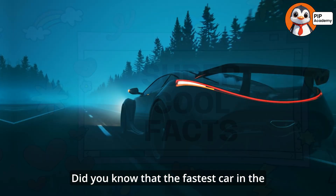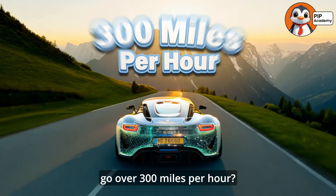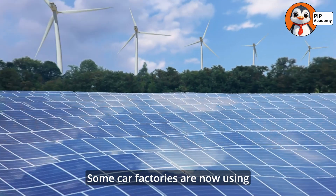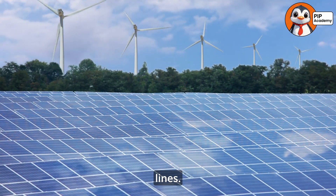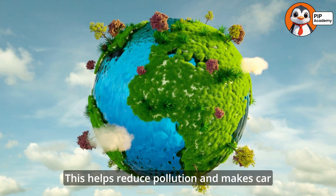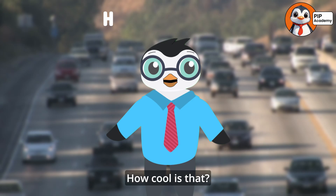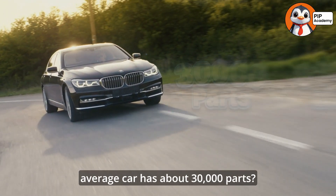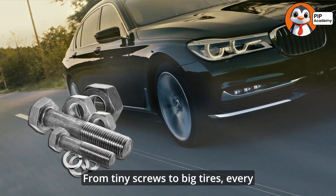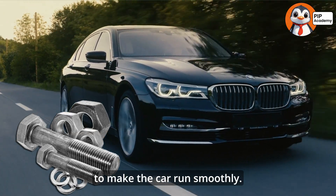Let's dive into some super cool car facts. Did you know that the fastest car in the world, the Bugatti Chiron Supersport 300 Plus, can go over 300 miles per hour? Some car factories are now using electricity and renewable energy to power their production lines, which helps reduce pollution and makes car making more eco-friendly. And did you know that the average car has about 30,000 parts? From tiny screws to big tires, every single piece works together to make the car run smoothly.